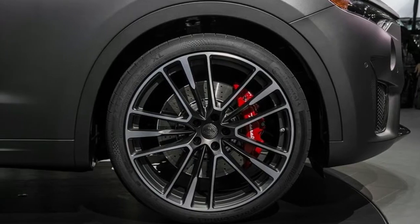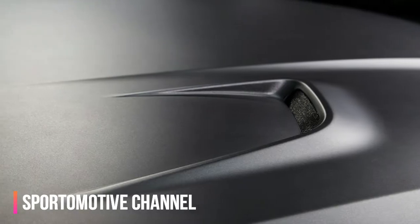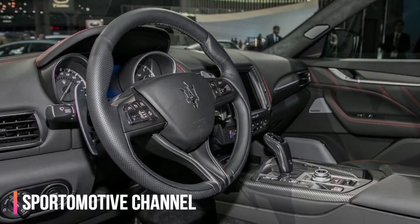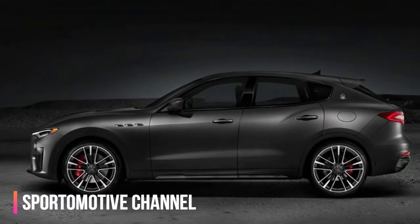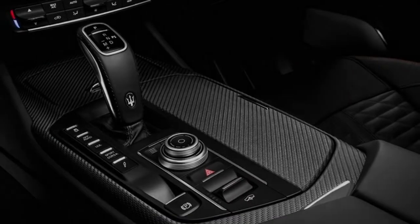With 590HP at 6,250rpm, the 3.8-liter twin-turbo V8 under the Levante Trofeo's hood kicks out a forceful 538 lb-ft of torque from 2,250rpm to 5,000rpm. That combination is sufficient to hurry the all-wheel-drive Maserati to 60mph in only 3.8 seconds, and to a top speed of a little more than 187mph.